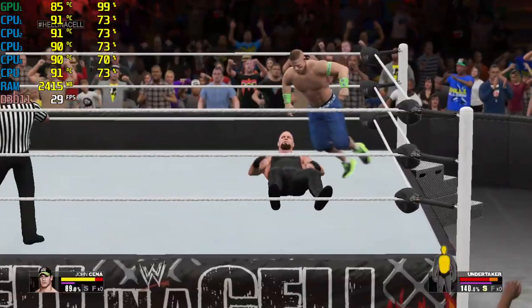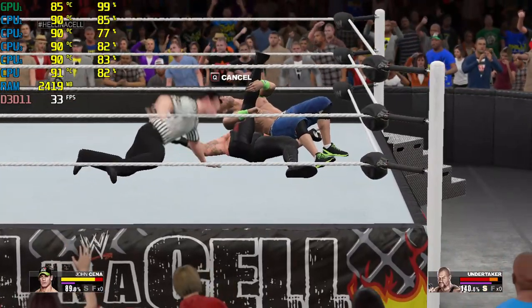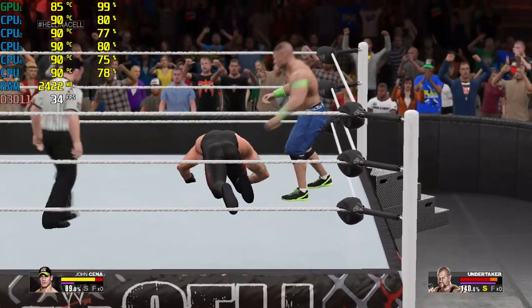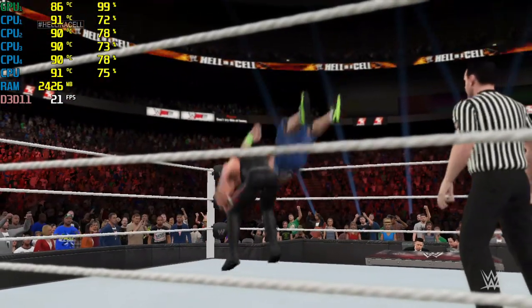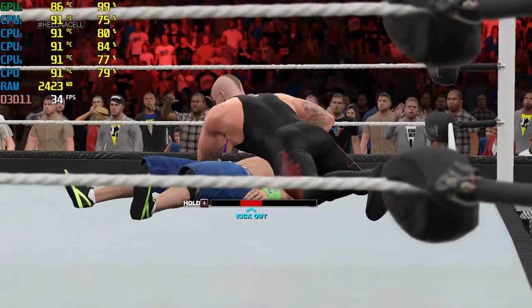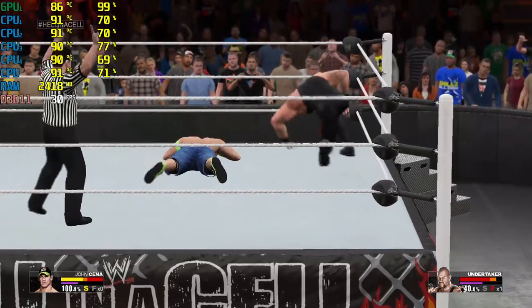What a huge move! Lateral press! One! Two! What is keeping this competitor going? Undertaker is so destructive! Cover! Two and a half! Is the ref deliberately counting slowly?